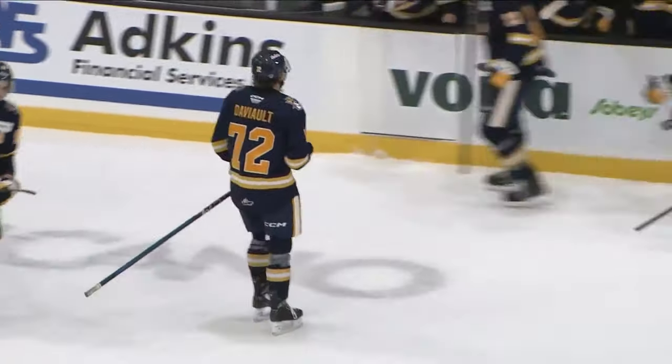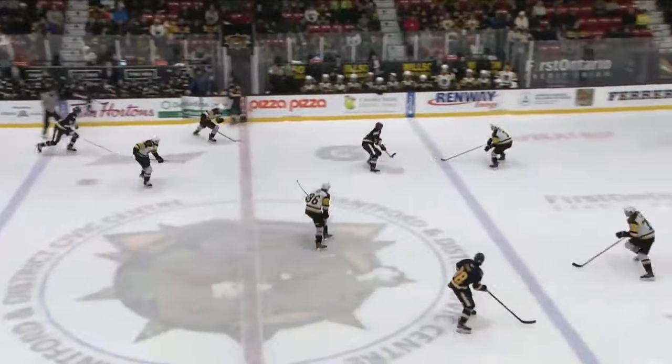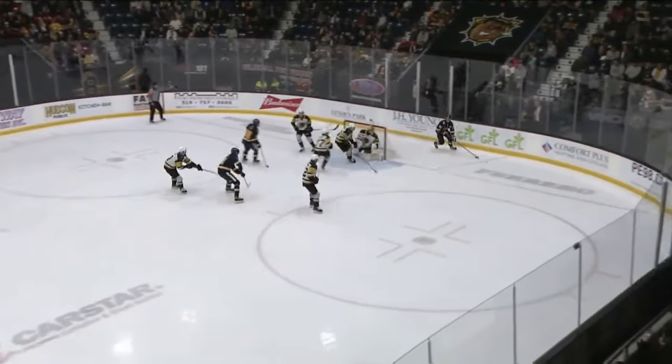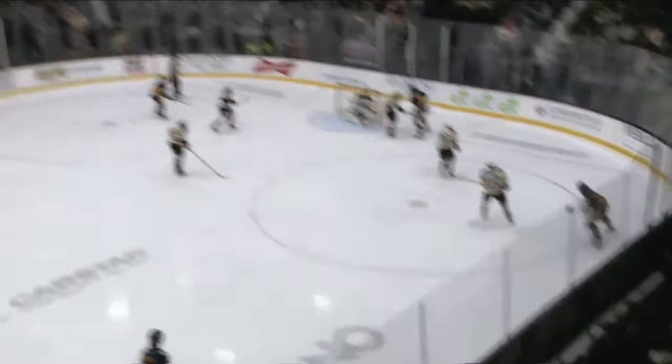We'll get a look here on the replay, but on that first live look it seemed he beat Lienders on the short side. You're going to see Davio go a little bit of a lap around the offensive zone, and then just sort of posts up and fires it — and whether it hit something on the way through, it clearly fooled Ryerson Lienders.